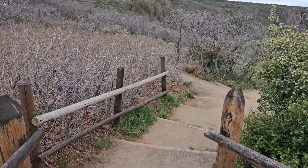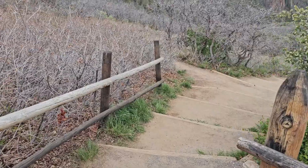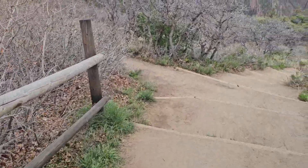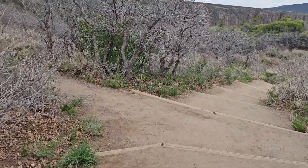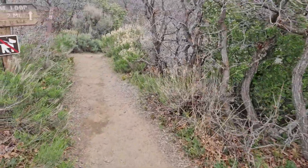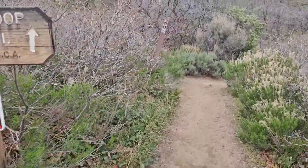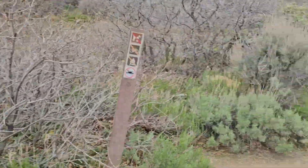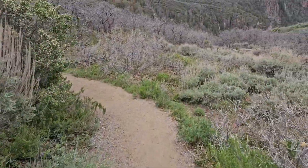Alright, we're leaving the visitor center headed down the Gunnison Trail at Black Canyon National Park. Lots of people here visiting this morning, starting out a little cool. We're looking back at the visitor center, and down we go.